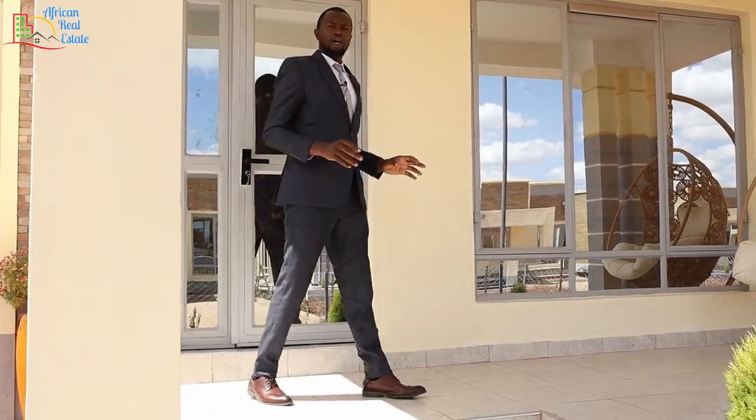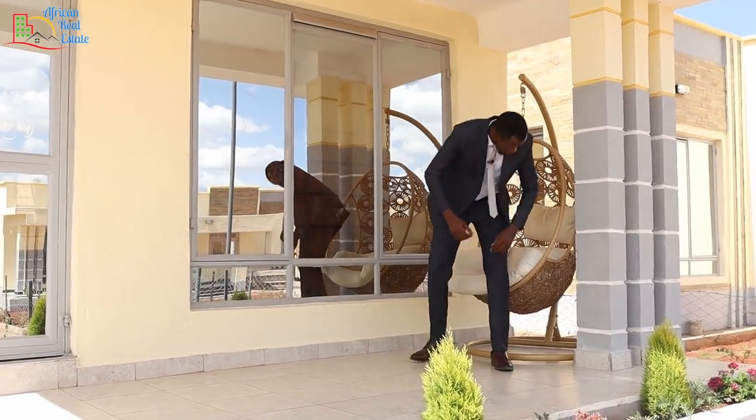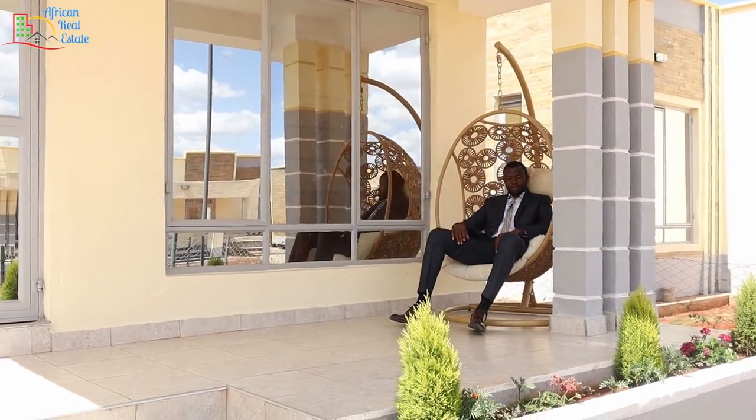And that's all about this bungalow. Stay tuned for the mansion tour. In the meantime, let me enjoy my swing chair. Thank you.